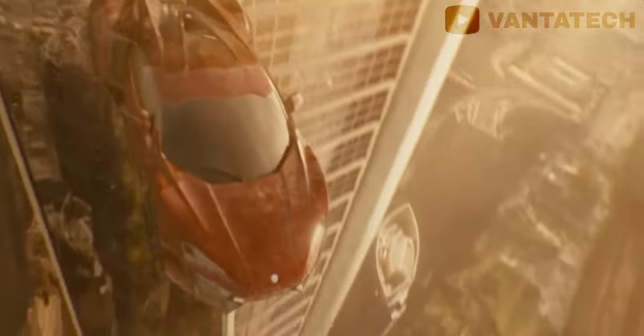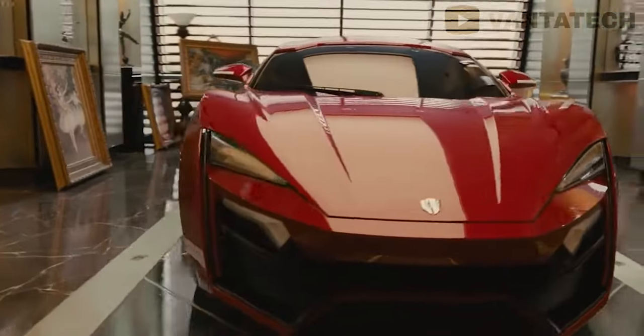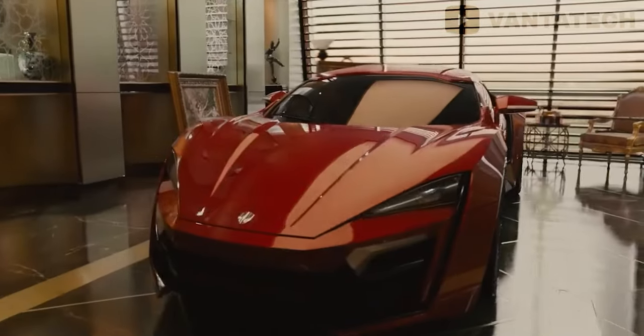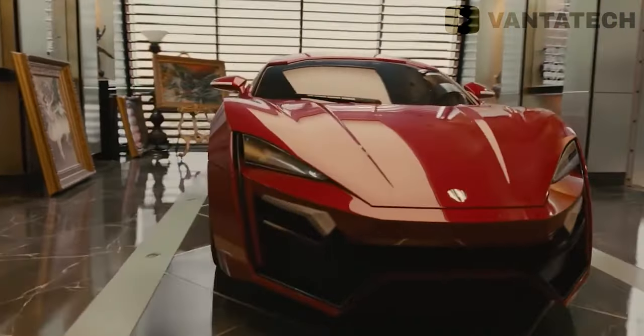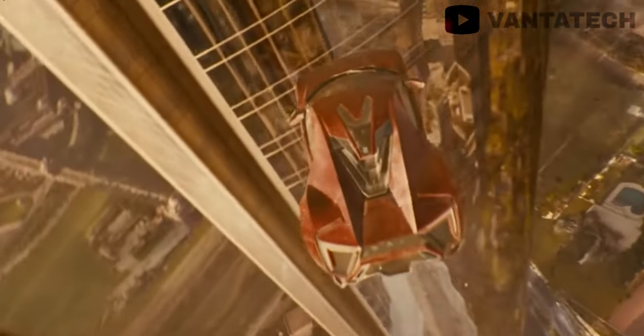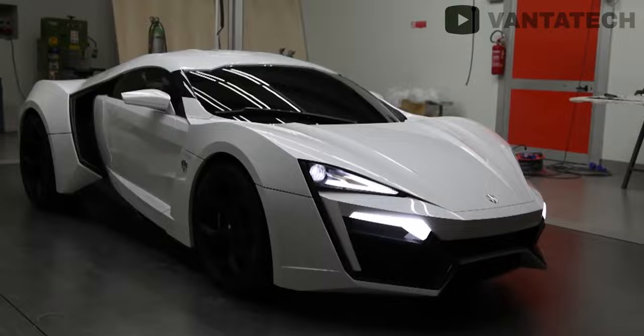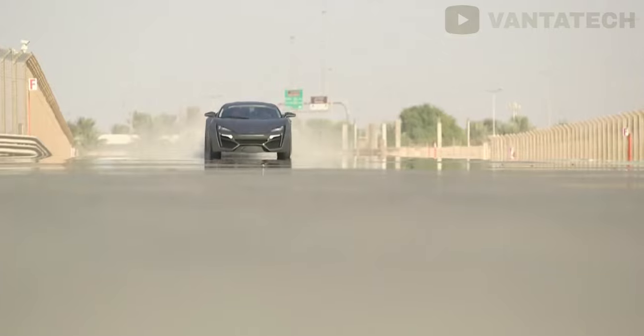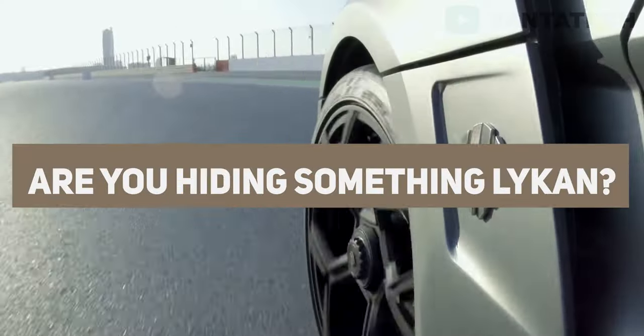Do you remember that part in Fast and Furious 7 where Dom and Brian break into the vault at the party? It's been seven years since that movie came out, but we still haven't seen the Lykan set a lap time, or in a drag race, or do anything that proves it's a real beast. This makes me want to ask: are you hiding something, Lykan?